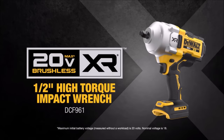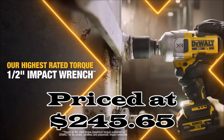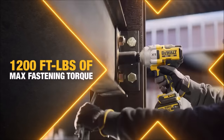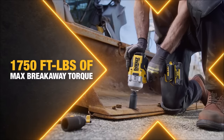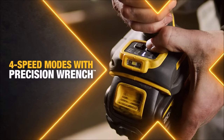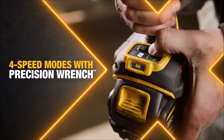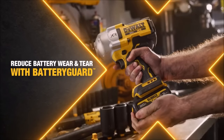Number 4. The DeWalt 20V Max XR half-inch high torque impact wrench, priced at $245.65, is a formidable cordless tool designed to tackle the toughest fastening and loosening tasks with ease. With a remarkable 700 foot-pounds of max torque and an astonishing 1,200 foot-pounds of max breakaway torque, this impact wrench makes light work of even the most stubborn bolts and fasteners.